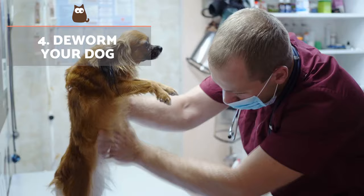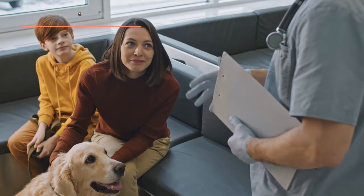Deworm your dog. A major cause of loose stools in dogs is internal parasites. For this reason, the quickest and most effective solution is internal deworming of our canine.